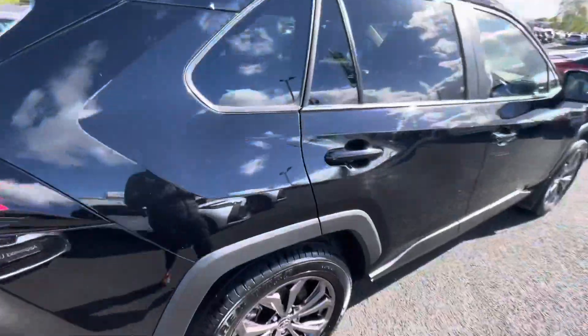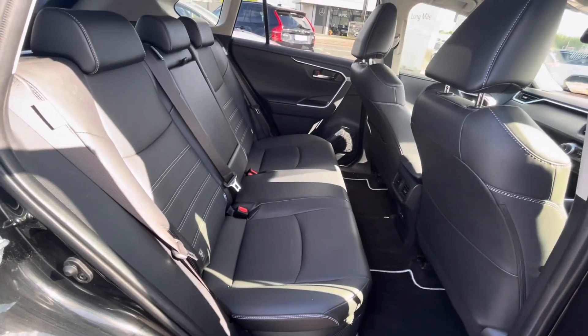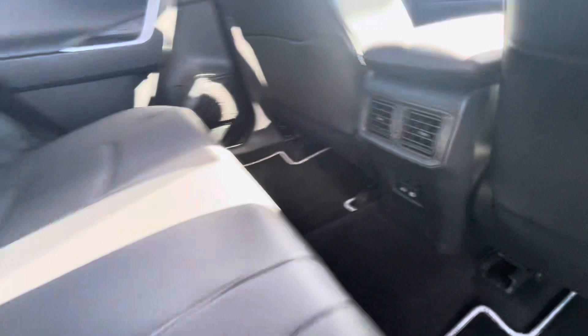Taking a quick look into the back of the car, you have full black leather interior, ISOFIX points on both sides of the rear seats, a center armrest with cup holders, plenty of leg space, and Type-C chargers in the back.